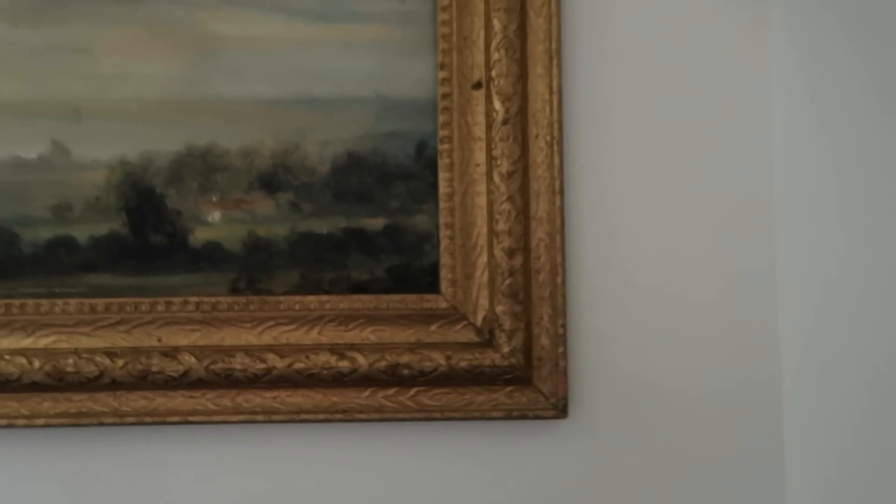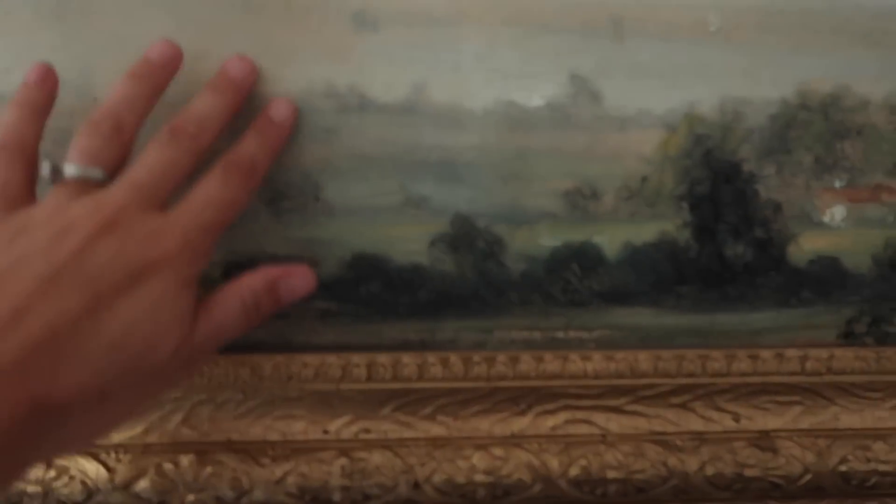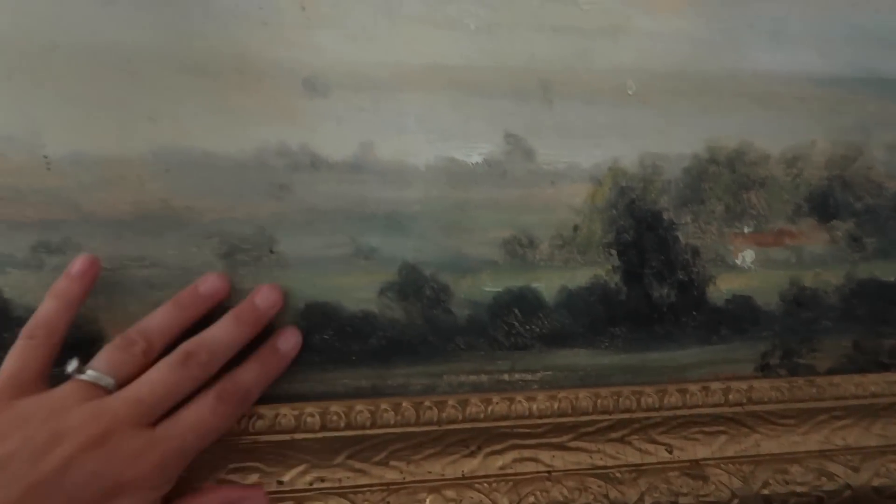Here's another example of a frame that has an odd shape — this is just a print, it kind of looks like an oil but it's not. In order to make a print work for a random frame I found at a thrift shop, I measured the inside of the frame, went into Canva.com, used custom dimensions, put in those inches, dragged in a print, cropped to size, and sent that to my local print shop. Now I have this art here in our bathroom.